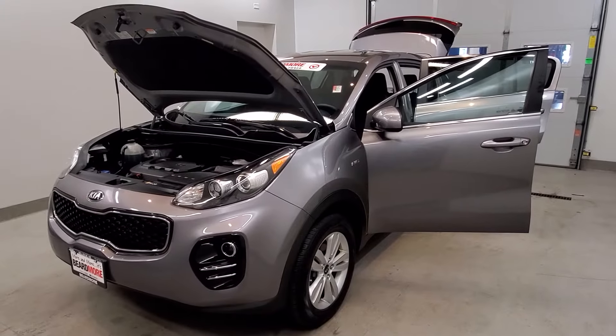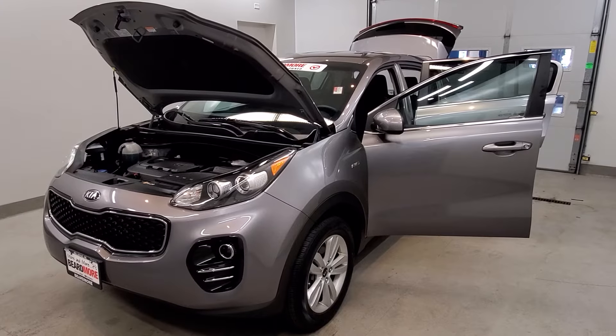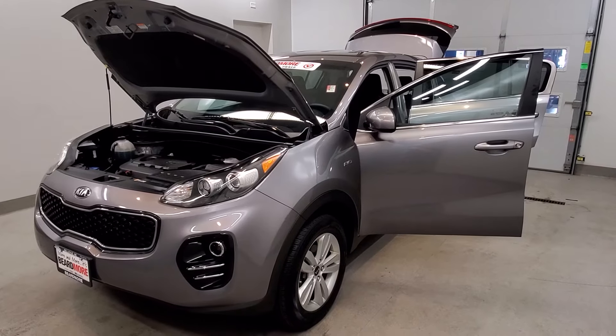Fully detailed, has low mileage, has tinted windows, gets 21 miles per gallon in the city and 25 on the highway, and it's available on the lot now.